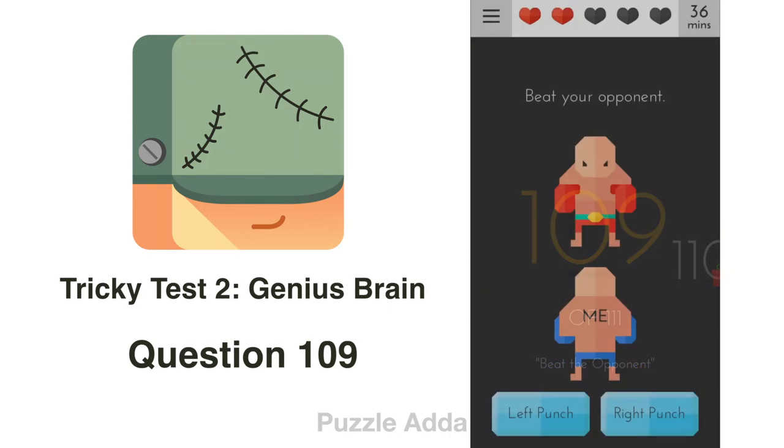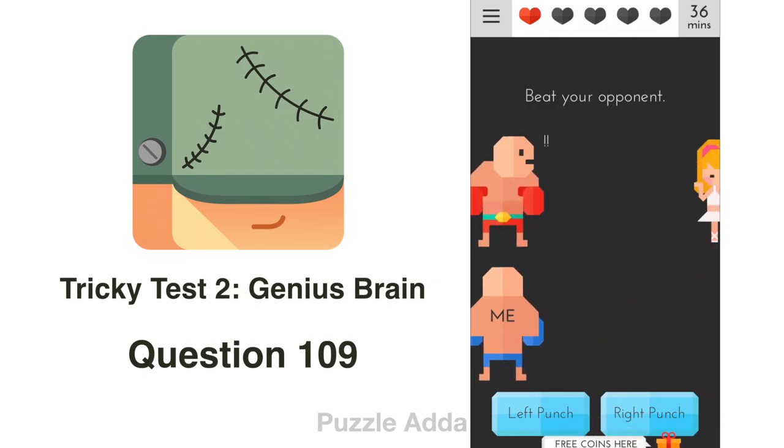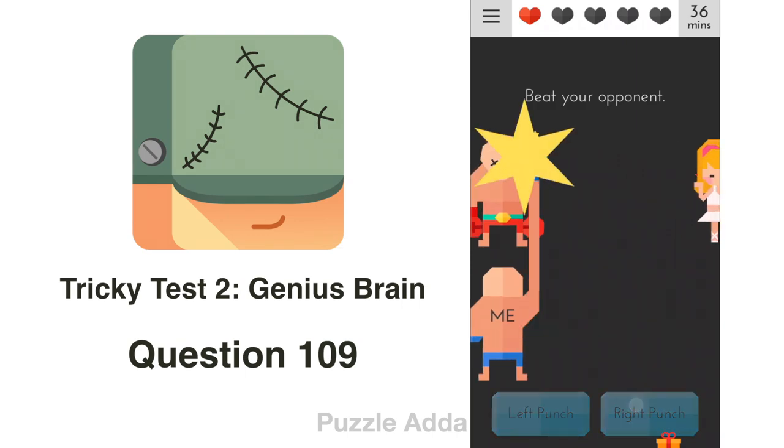Question 109: Beat your opponent. We can't beat them head-on, so we tilt our phone to the left side — there is a girl who will distract him. Now we can punch him.